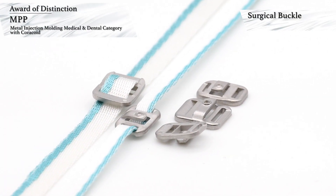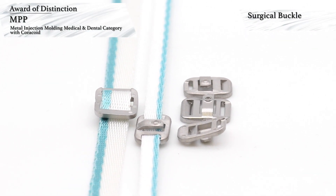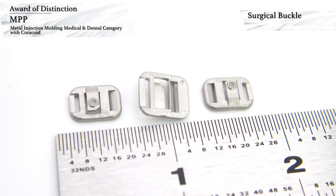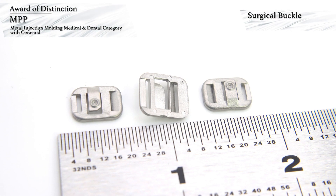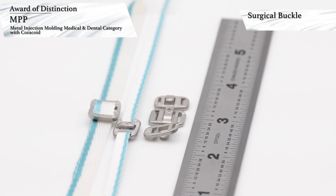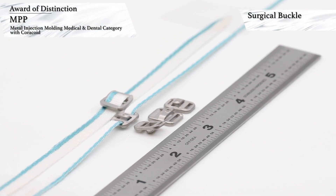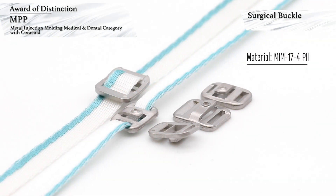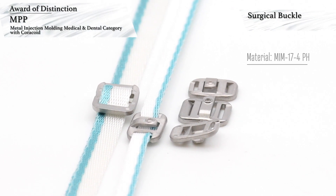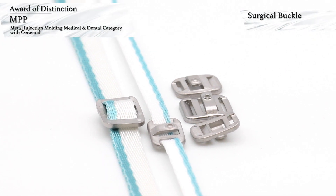MPP has won an award of distinction in the Medical and Dental category for MIM components with customer Coracoid. This award-winning component is a buckle used in an implanted shoulder repair device. The buckle is made in a single cavity mold, water debound, and set on specialty ceramic trays for sintering. Secondary operations consist of a sizing operation to set the height of the cleat. The part is made using MIM 17-4 pH stainless steel. MIM processing was the only technology that produced a part capable of withstanding the stresses induced during cinching of the device during surgery and the placement of the cleat.